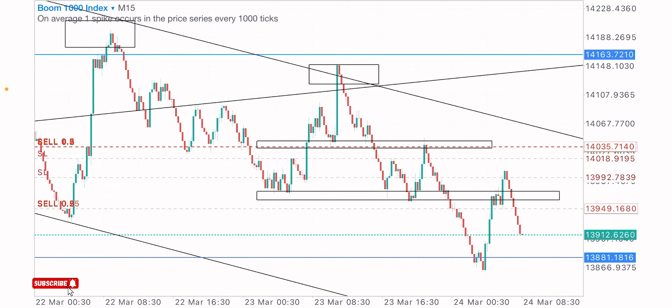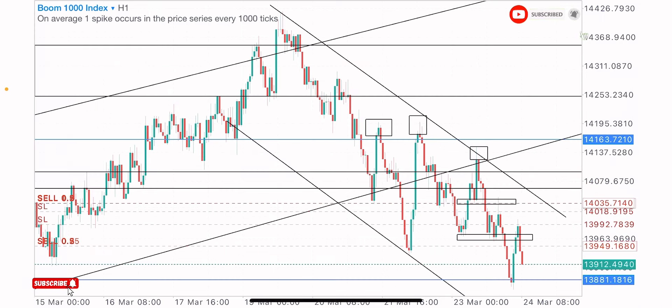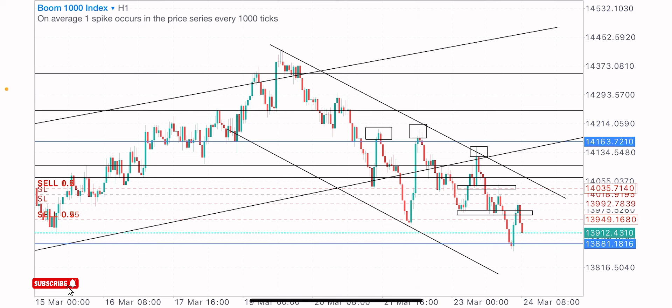That was how to take the sell trade on the Boom 1000 Index — by identifying the market structure, spotting levels and zones, and going to the lower time frame for entry points. Hit the like button for more strategies like this, don't forget to comment and subscribe if you're new to the channel. Let's do more — see you in the next video.